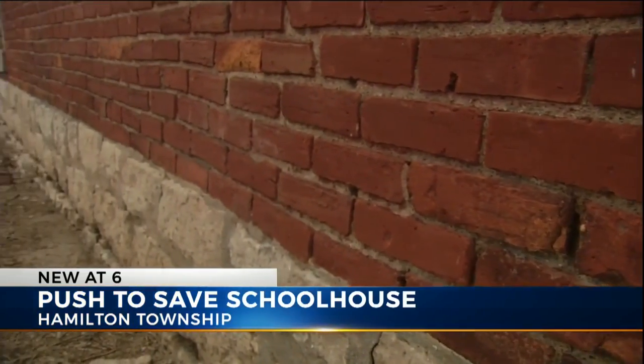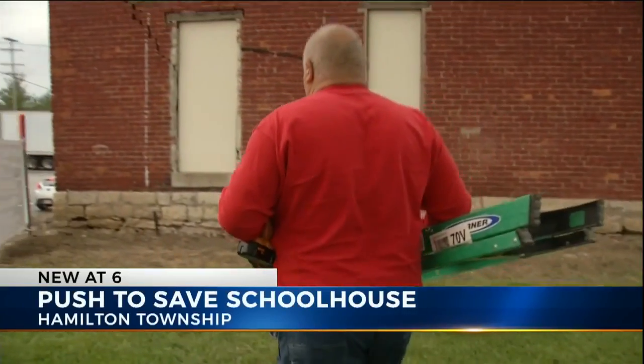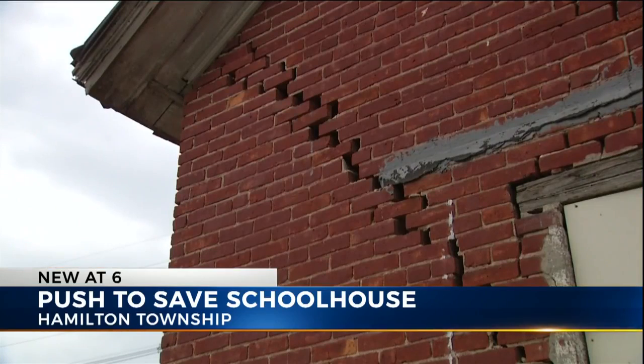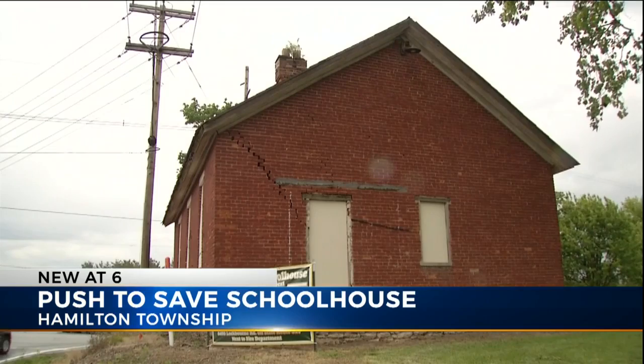Some people would like to see it stay, but it's really structurally unsound. Before taking a tour on the inside, Wally showed me problems on the outside. One corner is going to be coming down sooner or later. We just don't want to see it go to the dump.